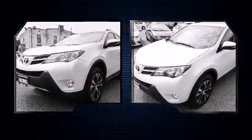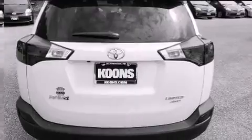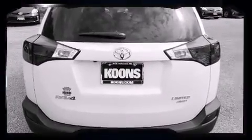It includes heated seats, variably intermittent wipers, an outside temperature display, front fog lights, power moonroof, and seat memory.